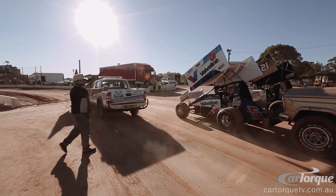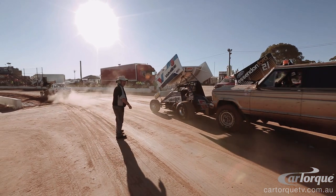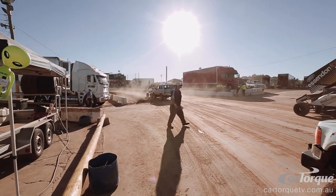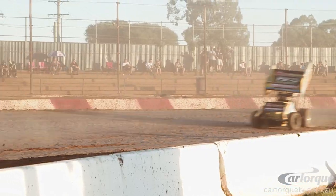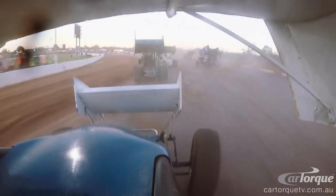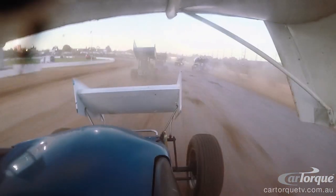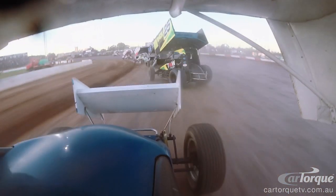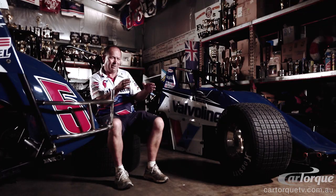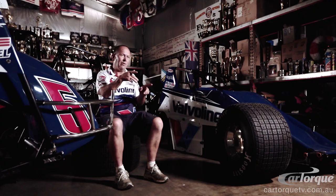We basically do rolling starts on every event. A push truck comes up, hits you from behind, then you're going all the way. You've got to run the throttle as hard as you can for as long as you can. You might feather the throttle through the corner to get the rear end to stay where you want it.